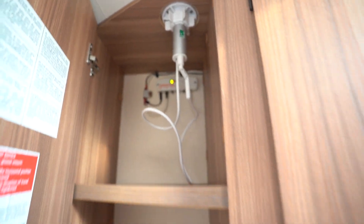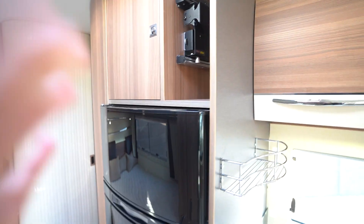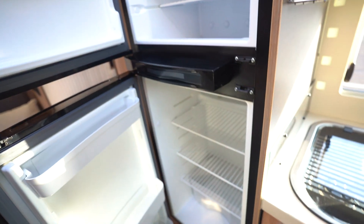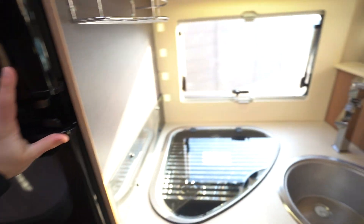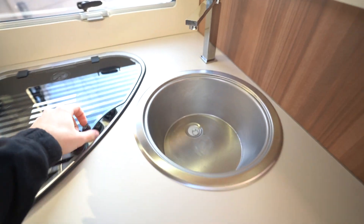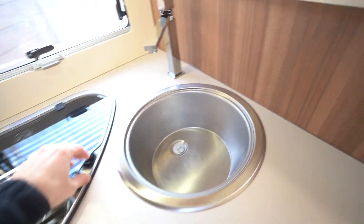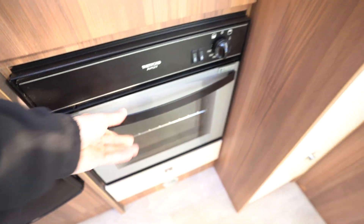Digital TV aerial as well. Into the kitchen, you've also got a TV bracket up here. You've got a three-way fridge freezer, three burner gas hob, kitchen sink, and then your oven and grill below.